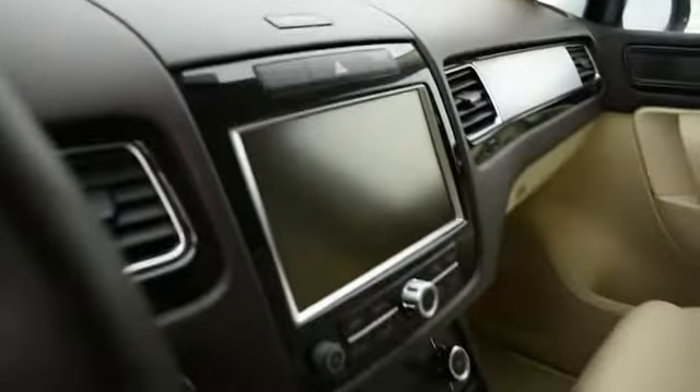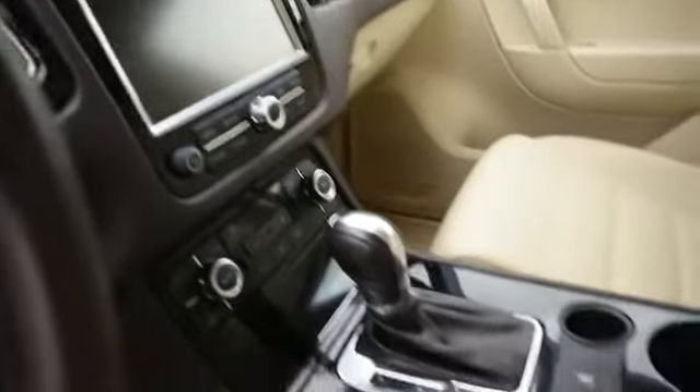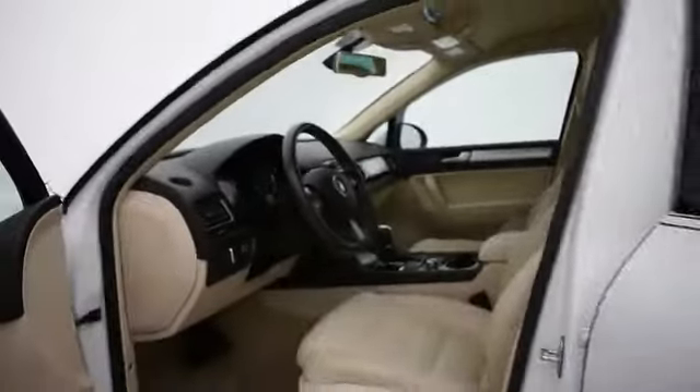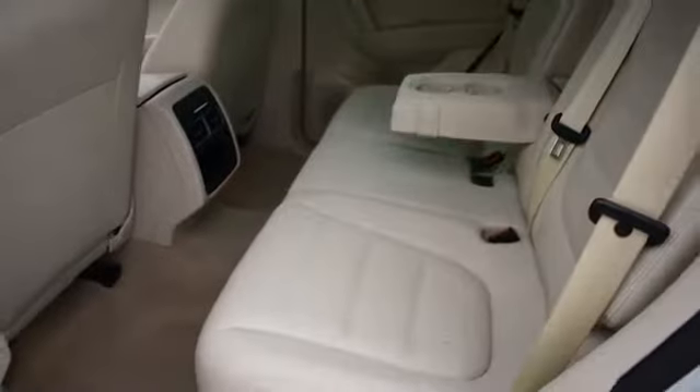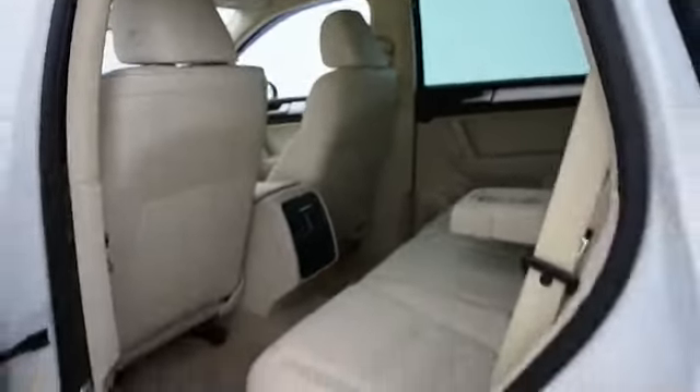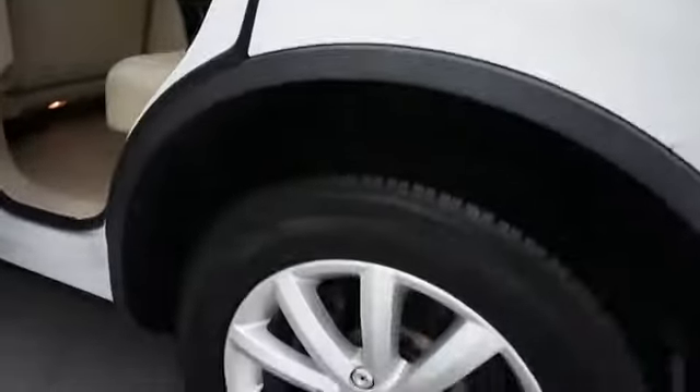Come take a test drive today. Take a test drive. Thank you.